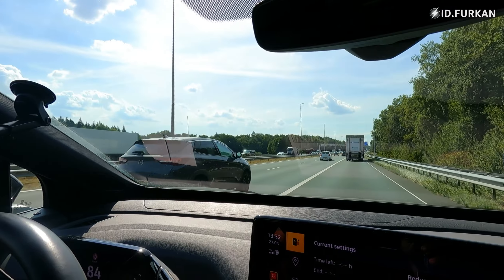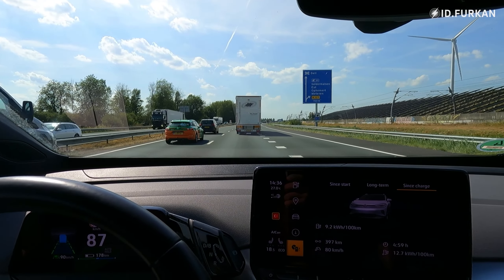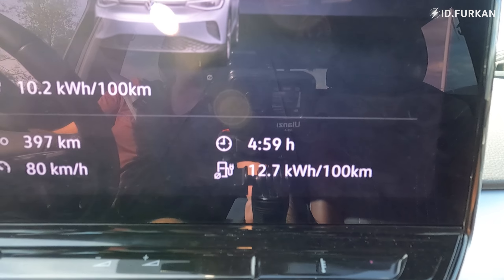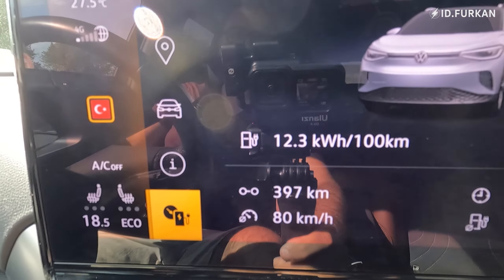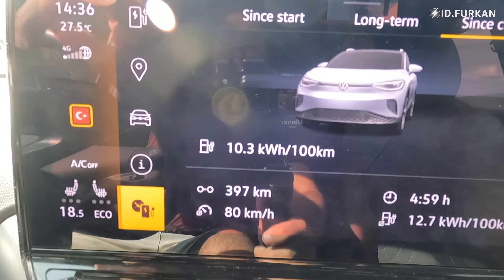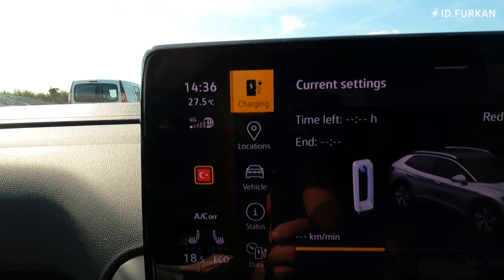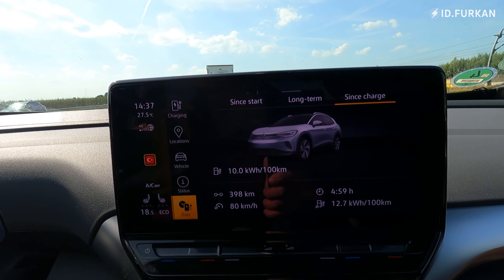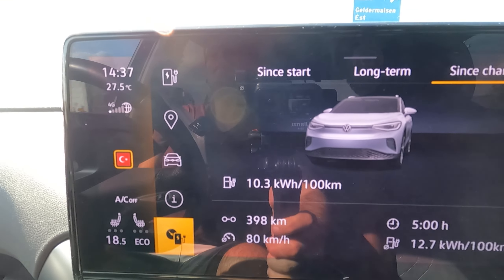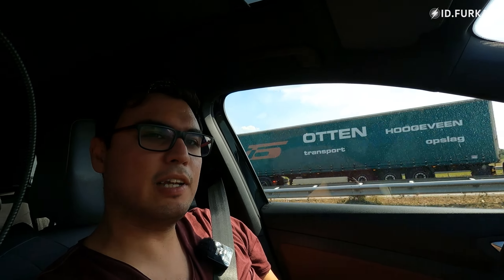Five-hour mark: consumption is 127 Wh/km, which is awesome. After five hours we have driven 400 kilometers, state of charge is 27%, outside temperature is 27.5°C. The car's range estimate says 178 km remaining, suggesting a total range of around 575 kilometers. It looks like we're going to come close to 600 — whether we'll actually reach it is the question.